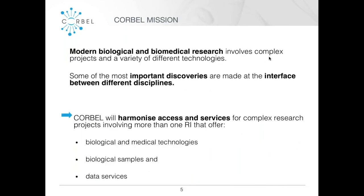Modern biological and biomedical research is incredibly complex, and what Corbell is trying to do is to help projects that work at the interface between different disciplines to make it easier to access resources across different research infrastructures. We're trying to harmonize access and services — for instance, biomedical and medical technologies, but also biological samples and data services.